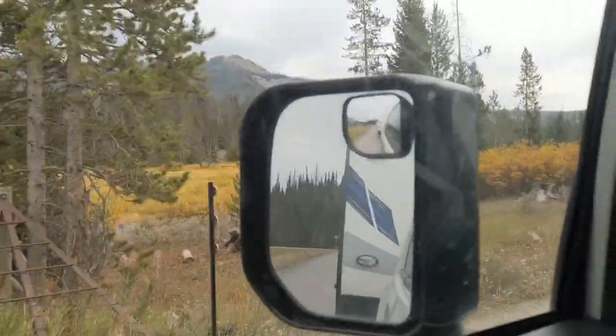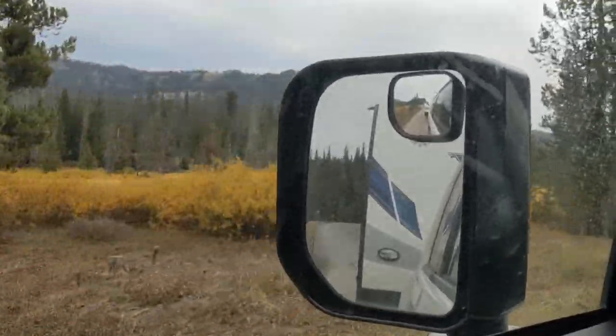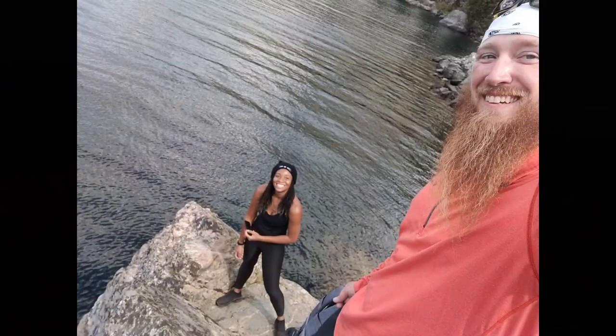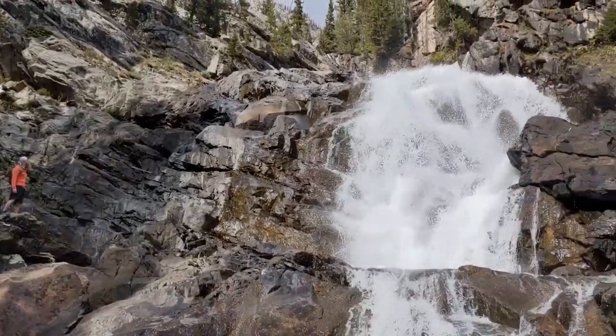Even though I left Thermopolis, I hadn't yet put Wyoming in my rearview mirror. I still wanted to see the Grand Tetons in the fall and I was meeting one of my friends in person for the very first time. So next week will be a tale of good people, good times, and beautiful places. If that sounds good to you, I will see you on Friday. Bye!